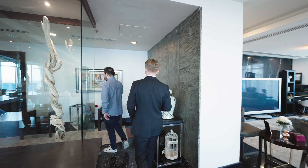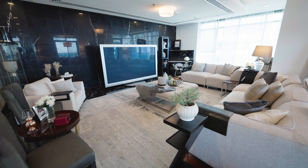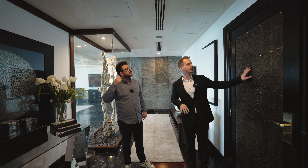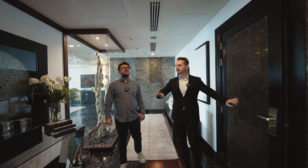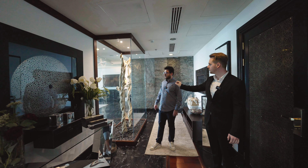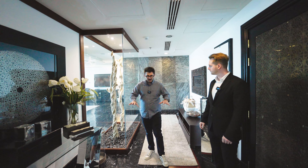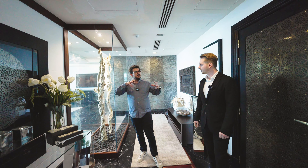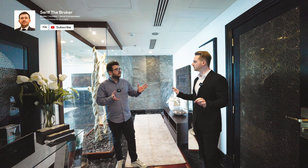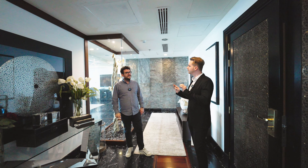I would like to state firstly that this penthouse has been specially designed by an interior designer from start to finish. Every little detail has been taken into consideration. As you see from the entrance door to the middle area, there is a special wood design at the entrance. What is catching me is directly the marble, wood, and glass — these four items throughout the penthouse. Nothing is painted — natural colors. Everything has been fully upgraded.